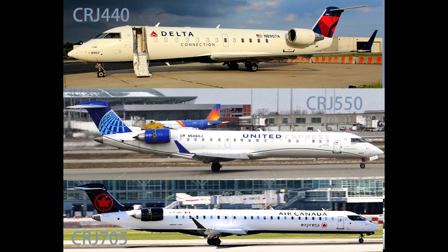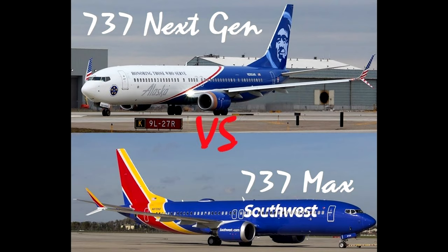I hope you guys found this information helpful and it cleared up some of the questions, especially those about the new CRJ 550 platform. This is the second aircraft technical info video I have done, so check out the 737 Next Gen vs. Max video we recently published. If you like this type of content or want to see a video on a different technical aircraft topic, please comment below. Thanks for watching.